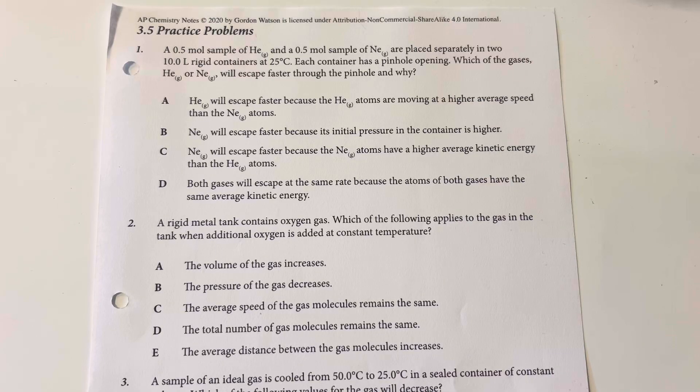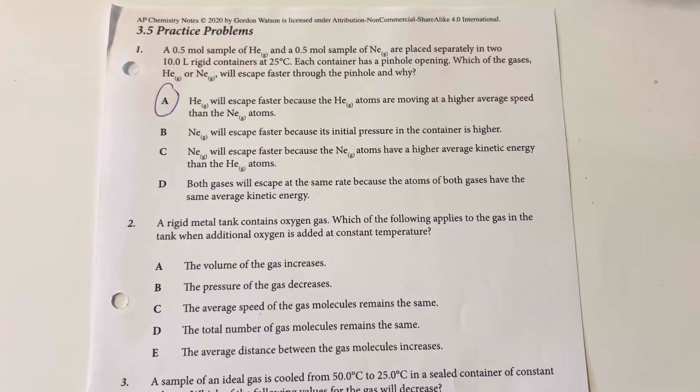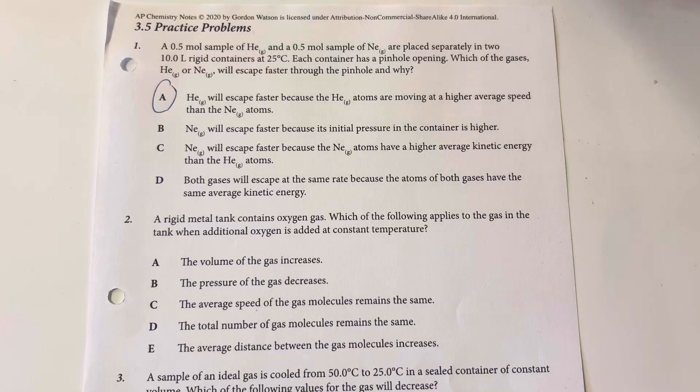Between helium and neon, their overall kinetic energy is going to be the same since they have the same temperature for both containers. However, since helium is a smaller gas, it is going to be moving faster. So I will select A as my answer choice: helium will escape faster because the helium atoms are moving at a higher average speed than the neon atoms.